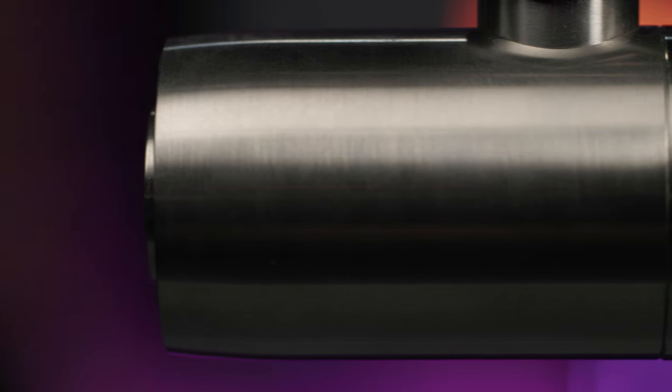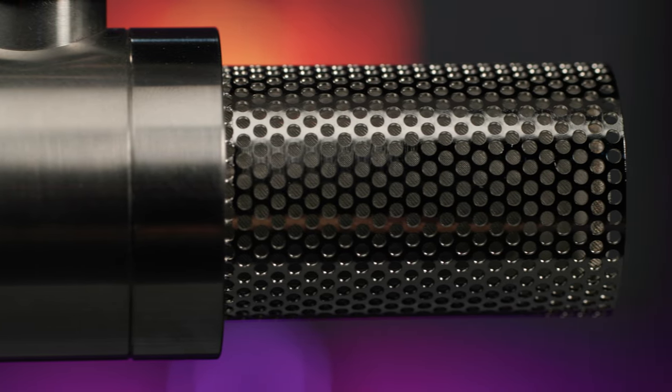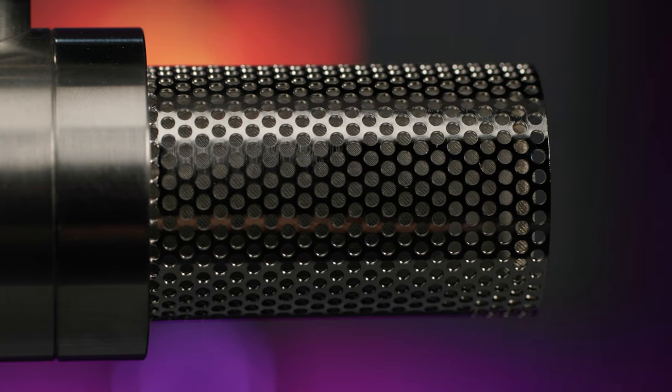The Ethos features a sleek design with stainless steel construction. In addition to being available in stainless steel, it's also available in matte black, and it's a pleasing mic to look at without being too imposing, which can be an important consideration if your content involves video.